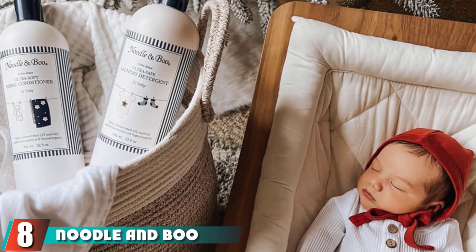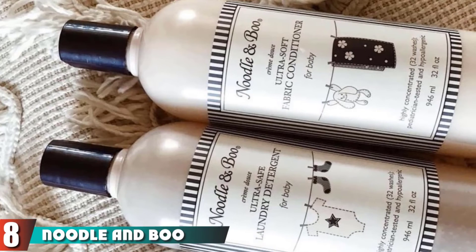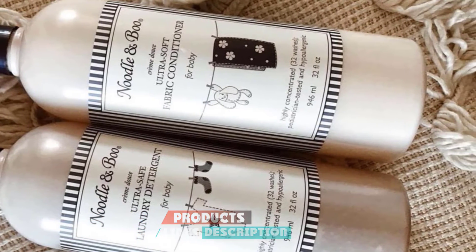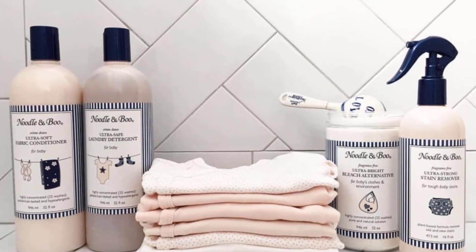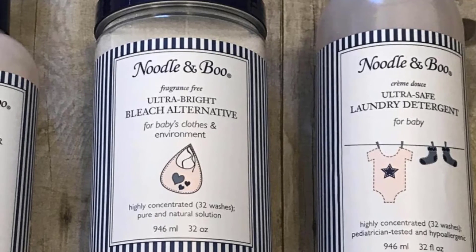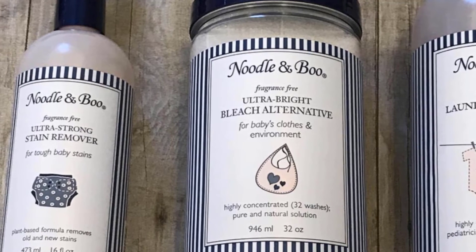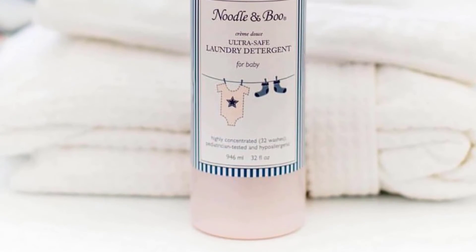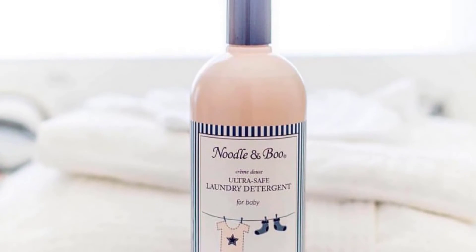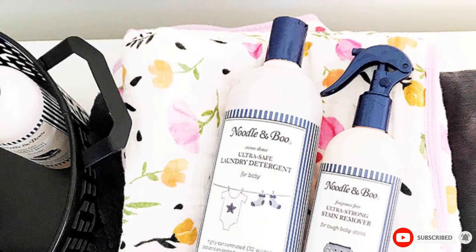The number 8 position is held by Noodle and Boo Ultra Safe Laundry Detergent. This plant-based detergent is designed to be gentle on your baby's skin as well as the environment while being tough on pesky stains and odors. Thanks to the stain-fighting enzymes in the formula, the detergent is designed to power through any stains and odors your baby may leave behind. Aside from being environmentally friendly, it's also safe for baby's skin as it's hypoallergenic and pediatrician-tested. It's compatible with both conventional and high-efficiency washing machines, so you don't have to question if the detergent will damage your washing machine.